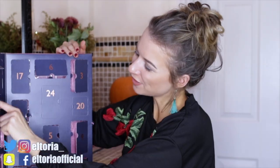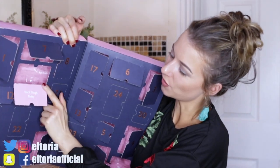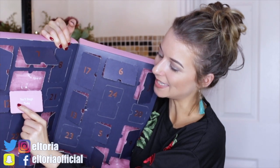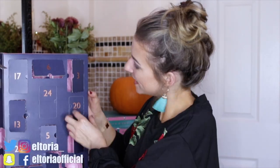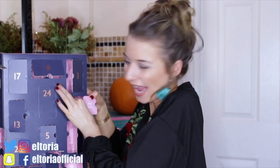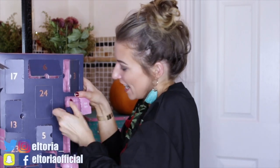Day number nineteen: a body scrub in the Hope Cove scent. Again, a lot of body stuff. I do like the fact that they have little messages on the doors — this one says 'you'll slay today'. I like that bit of motivation!